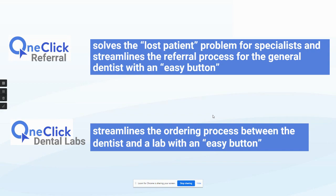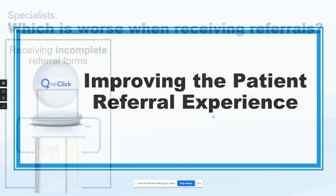A couple months ago, we also launched it for Dental Lab. So it streamlines the lab ordering process right through the system.